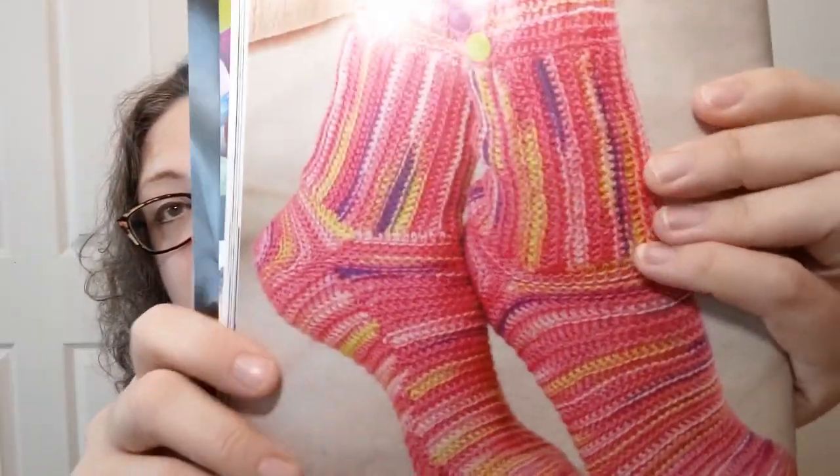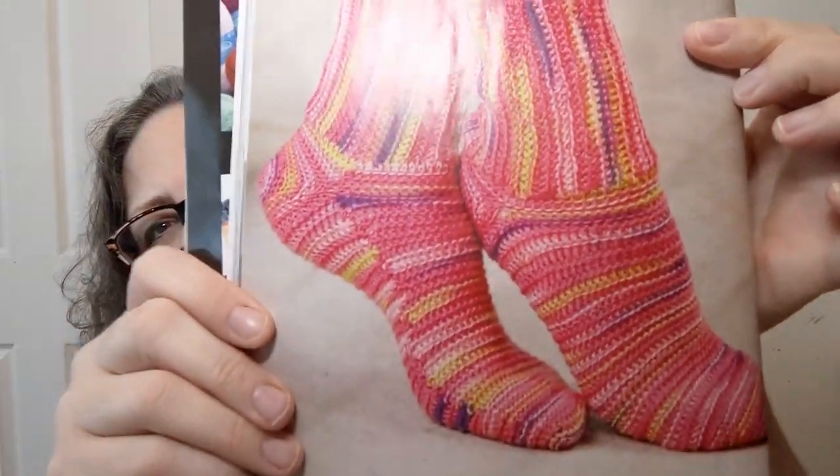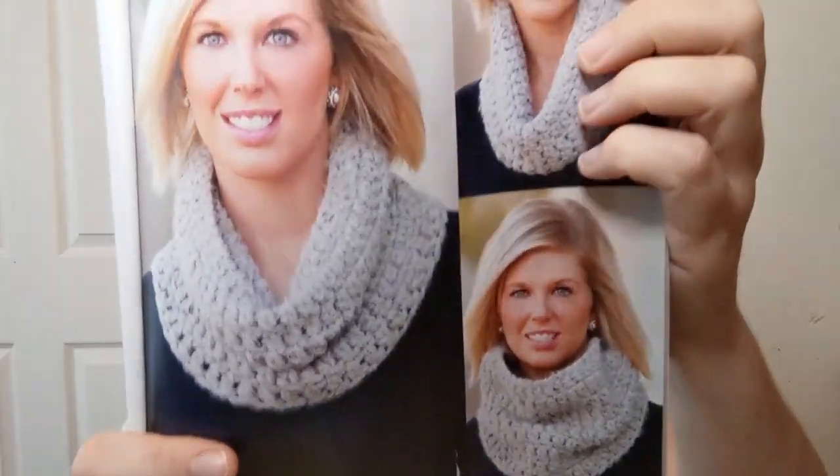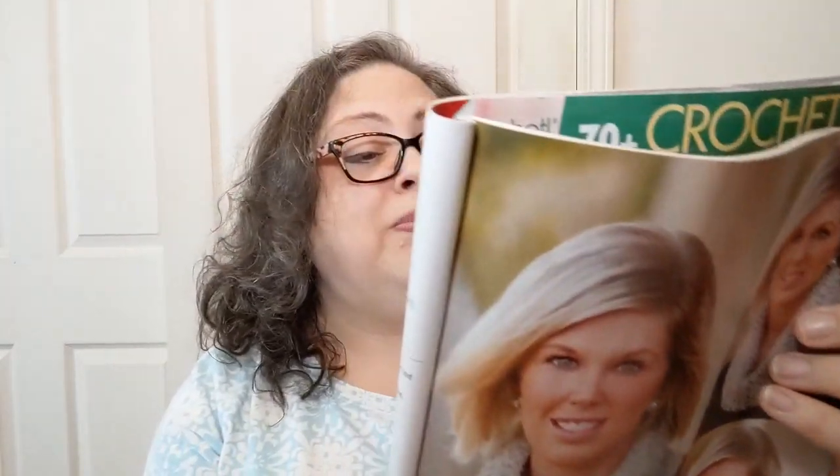Garters and Buttons Socks — crocheted socks, y'all! Those are really cute. It's intermediate, done in a superfine. Next is the Chunky Speckled Neck Warmer — a nice cowl done in a number six super bulky.